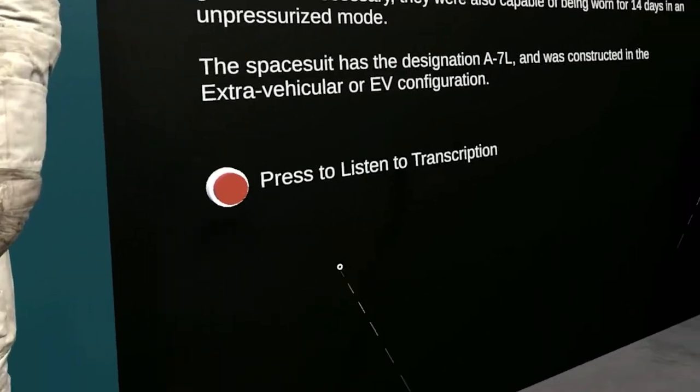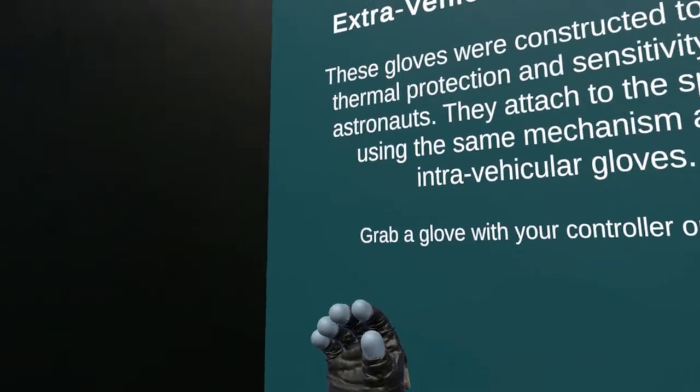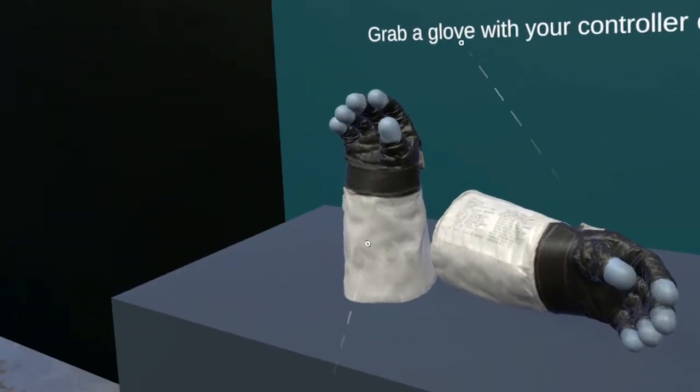They were also capable of being worn for 14 days in an unpressurized mode. The audio is just about done, so I'm going to head over to the next area.